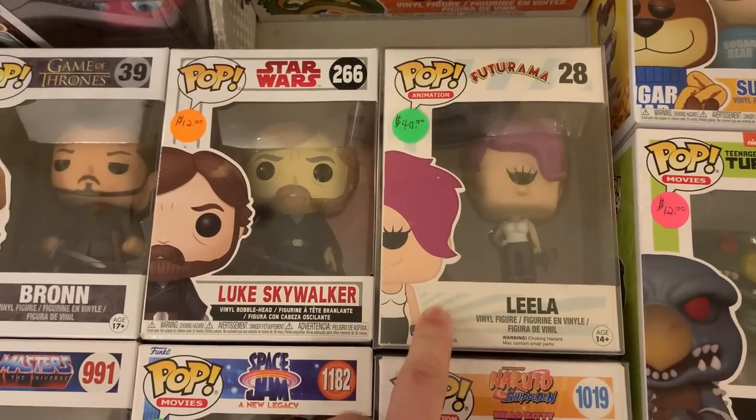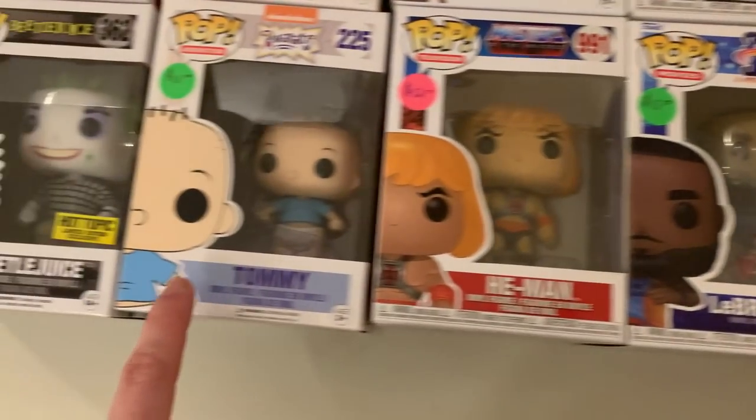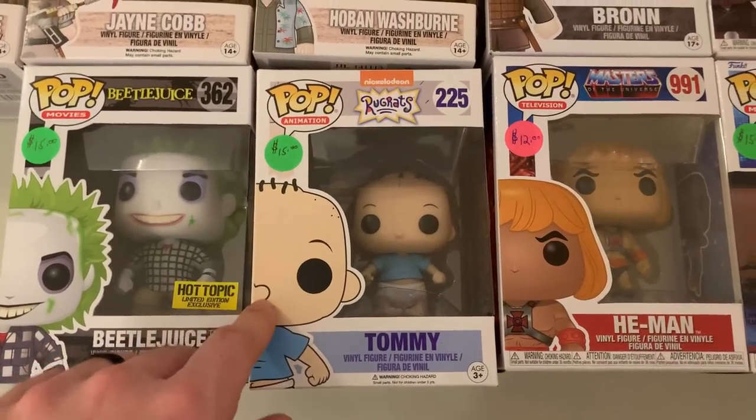We also have Jane Cobb as well as Hoban Washburn — these are all super old. And it looks like some of these have some value, which is pretty cool to see. We also have Leela from the Futurama show — this one we had recently and it went very quickly. And then over here we have Tommy from Rugrats.